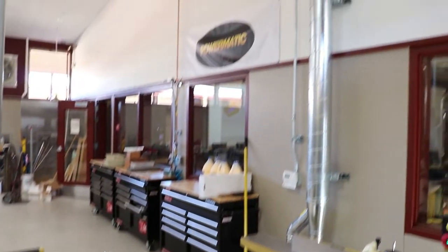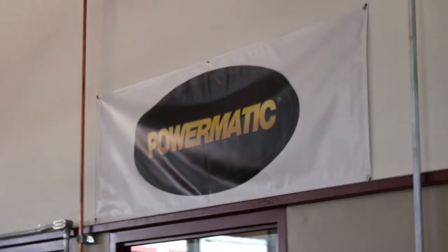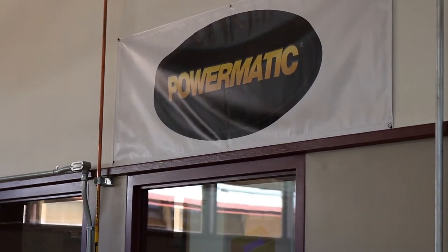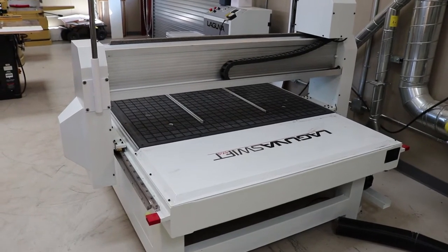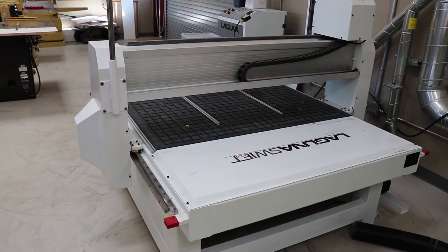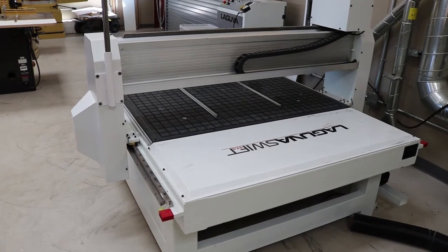We bought so much stuff from Powermatic that they have given us a little banner to put up in our workshop. Here we've got our new CNC router with our vacuum table — boy that vacuum is strong. We're really enjoying doing that. Didn't have room for that in my small workshop.